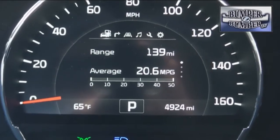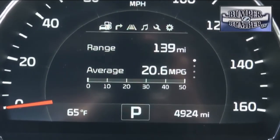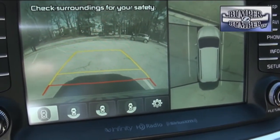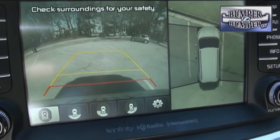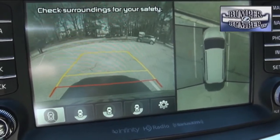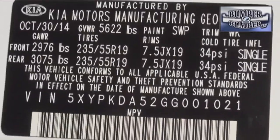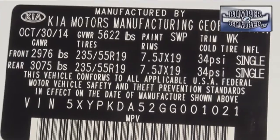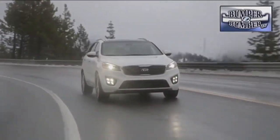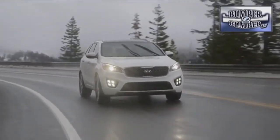Even the all-wheel drive version delivered some pretty respectable fuel economy in city driving. Something we also like is the around-view camera system, which comes in handy during tight parking maneuvers — considering it's difficult to eyeball where the right rear wheels are going using the outside mirrors. With this North American-built version of the Sorento, Kia has moved from another player in the segment to an influencer for what the industry will have to deliver over the next few years.